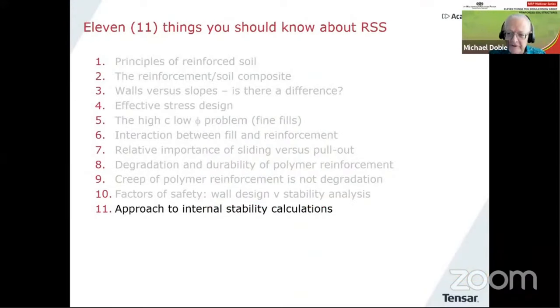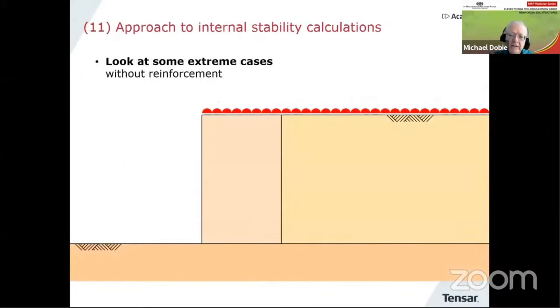Last thing — this is something which is a bit of a passion for me — the approach to internal stability calculations. When it comes to internal stability, I like to start with extreme cases. If we have a block of reinforced soil without any reinforcement, and then the backfill behind it and the foundation soil...